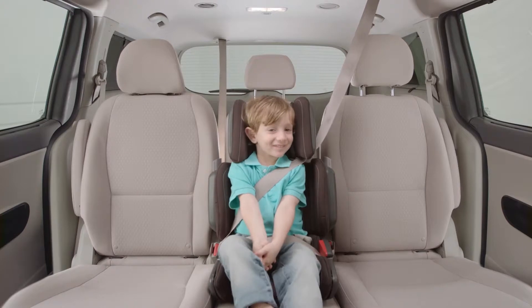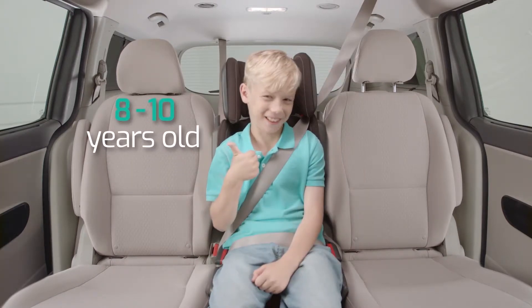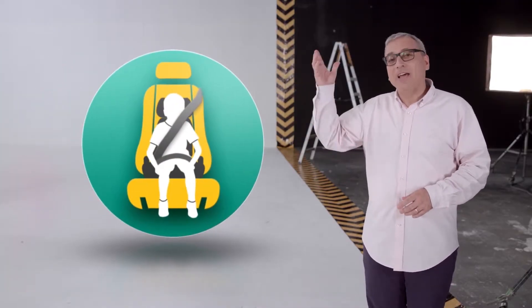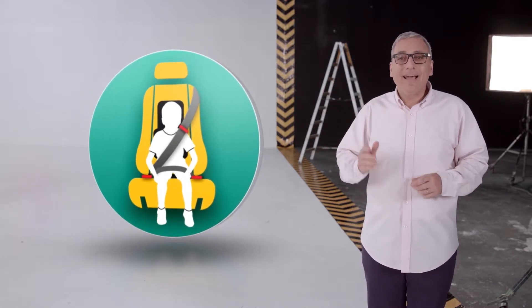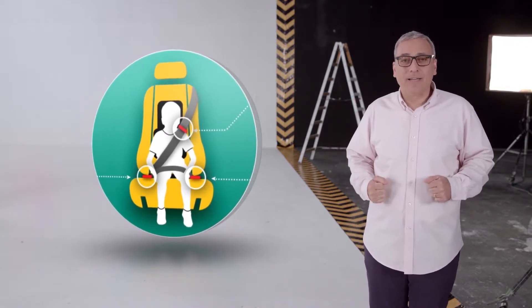Hi-Fold is fully adjustable, so it grows while he grows. And because it's so compact, it's much easier to fit three in a row. While a regular booster lifts the child up, Hi-Fold holds the seatbelt down, and a patented adjustable shoulder guide positions the chest strap securely.